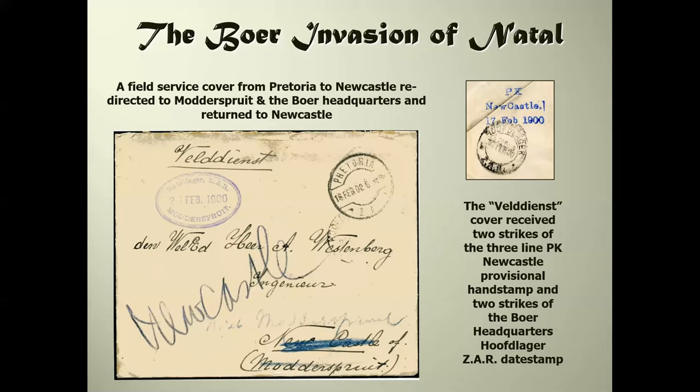This cover is more interesting because it's been redirected. The PK Newcastle 17th of February hand stamp is one of a series created by the Boer forces, principally used in Newcastle, and also at Glencoe nearby. Those of us who were at school in the 1950s will remember a contrivance called a John Bull printing outfit - made up of loose type in a wooden holder. The PK Newcastle hand stamp was indeed made up from movable type. This particular cover is in Dorst Felddienst, field service, sent from Pretoria to Newcastle and then redirected to Modussprout.